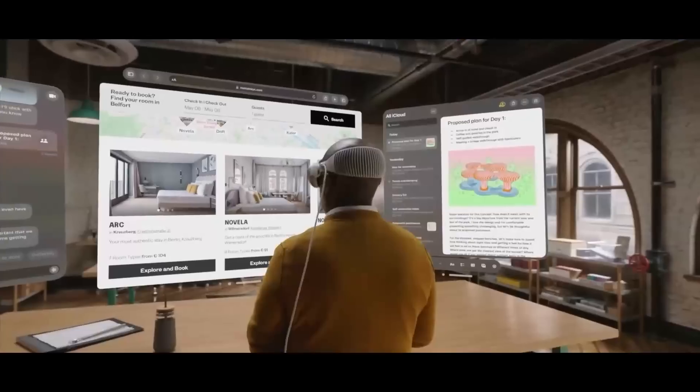The eye tracking in this headset is insane. Look at anything. Pinch like this. It was reading my mind. There's something really special about this technology.